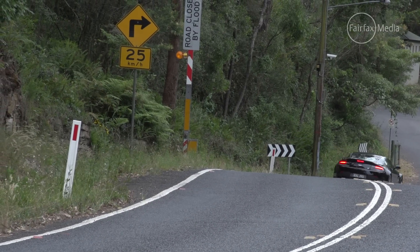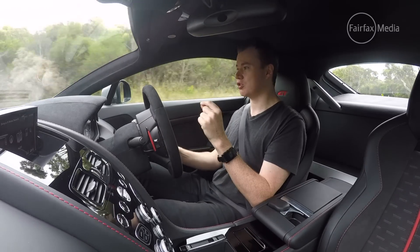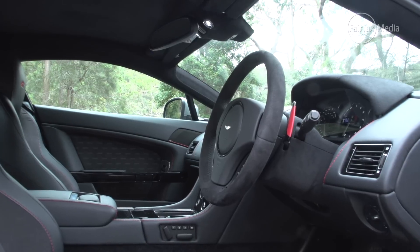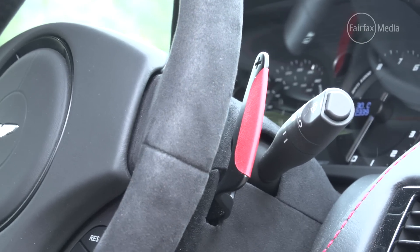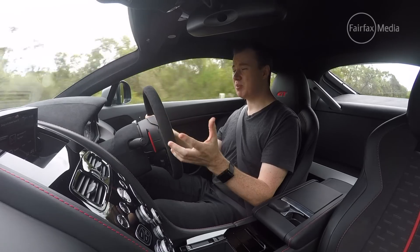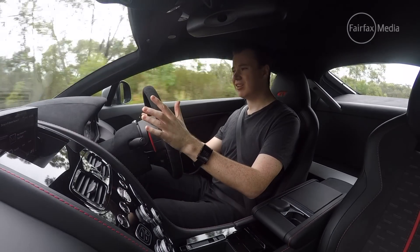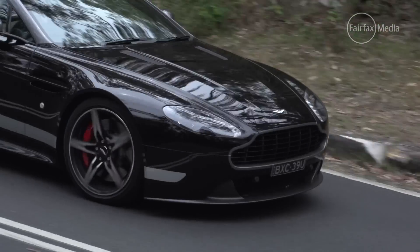Unfortunately, there are some areas where the car shows its age, and one of the most notable is the transmission. Aston Martin calls it a sport shift — I call it a dreaded robotised manual. It's no secret I'm not a fan of these transmissions, because they're just really clunky. Leave it in drive mode and around town, it just sort of clunks from one gear to the next. There's no smoothness like you get in a traditional automatic.